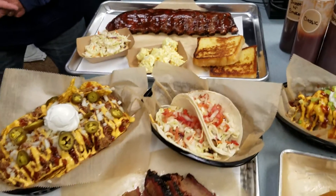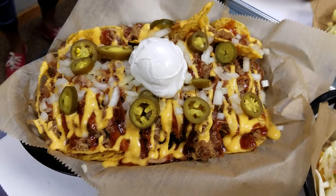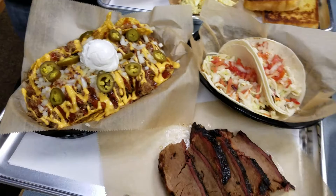This right here is our loaded nachos, and we have a bunch of good stuff on there. We have sauce, cheese, onions, jalapeño, sour cream — and that's one of our most popular items right there.